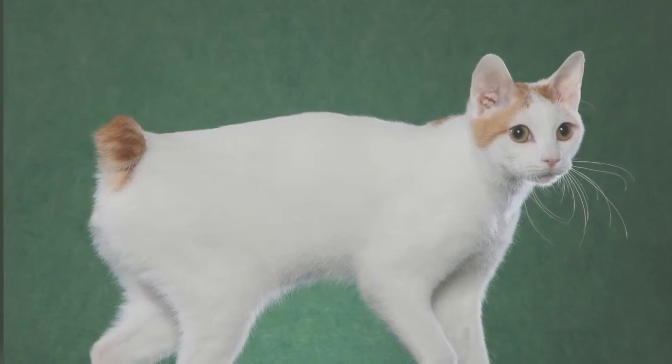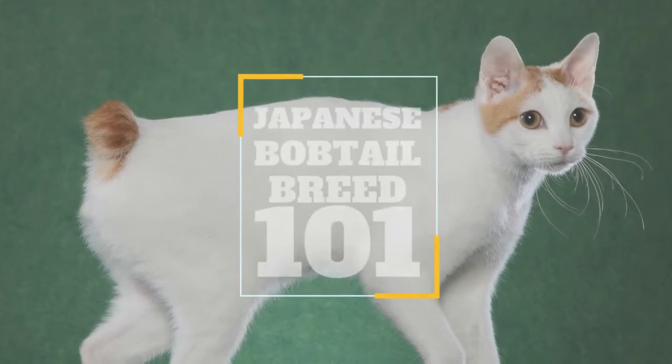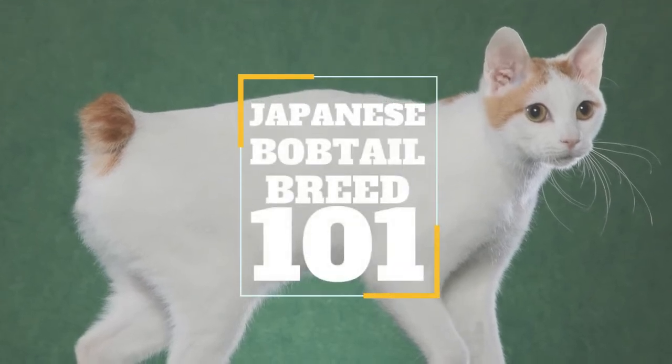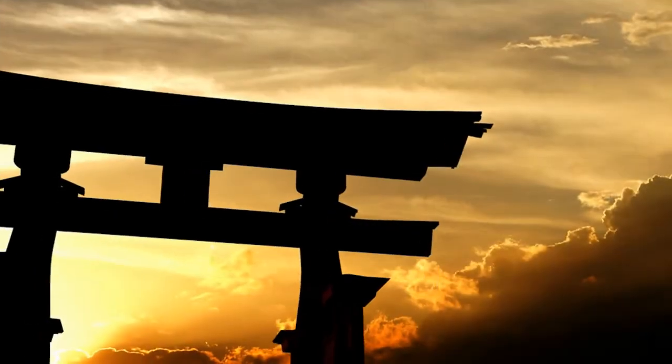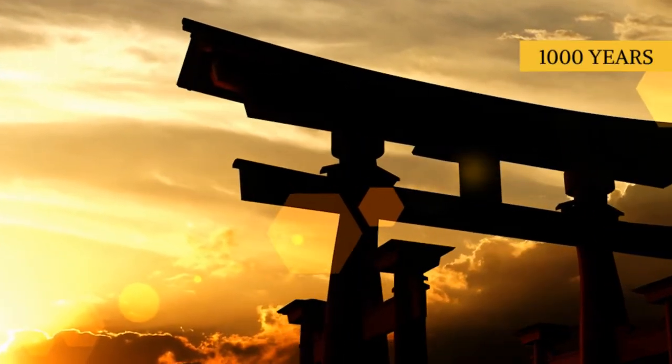In today's video, we are going to look at a cat breed that appears to be part bunny and part cat. The Japanese Bob-Tailed cats arrived in Japan as gifts from the Emperor of China, and have been known to live in the island nation for at least 1,000 years.